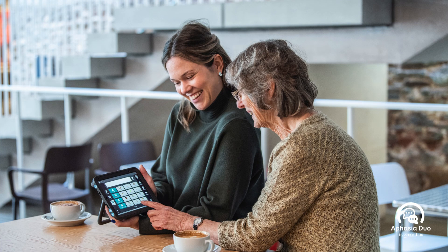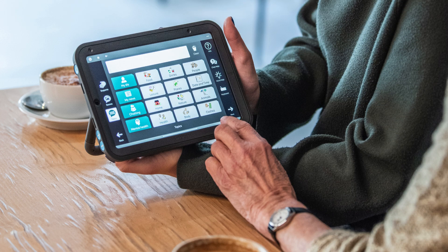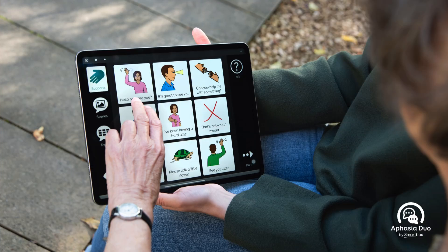It's really important to note that Aphasia Duo is designed to be used by the person with aphasia and their communication partner. When you communicate with someone with aphasia who's using AAC, it's really helpful to use their AAC with them. As you're talking to them, use the tools within the grid sets with them. This can support someone with aphasia's understanding of what you're saying, but also show them how they could use Aphasia Duo to support their own communication.